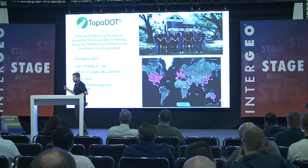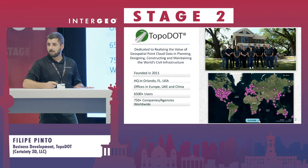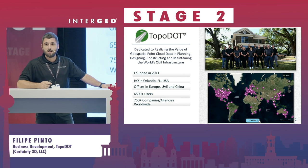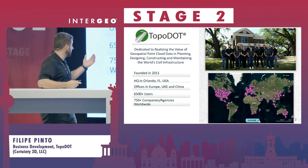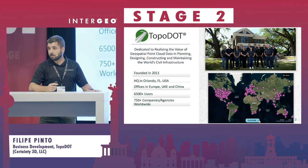Well, it's a good excuse to talk a little bit about the company. Differently than my previous colleague, we have been developing software solutions since 2011. We are a company based in Orlando, Florida, but we have offices around the world.